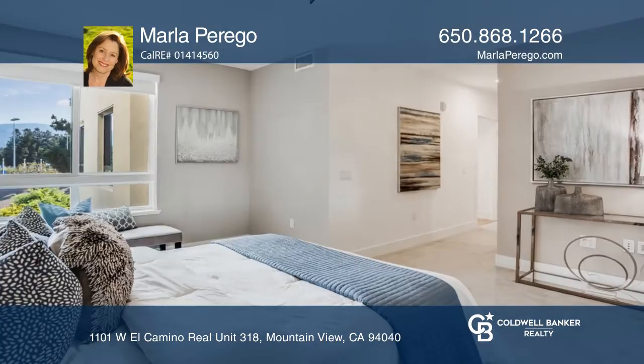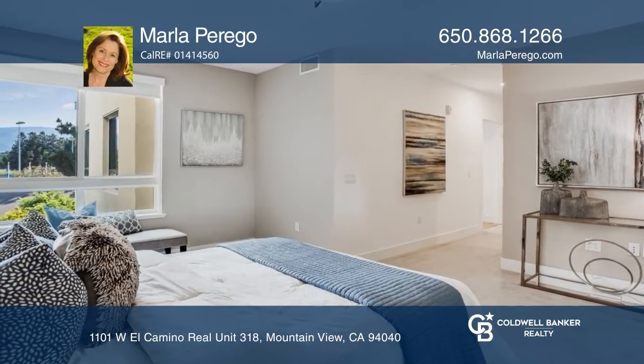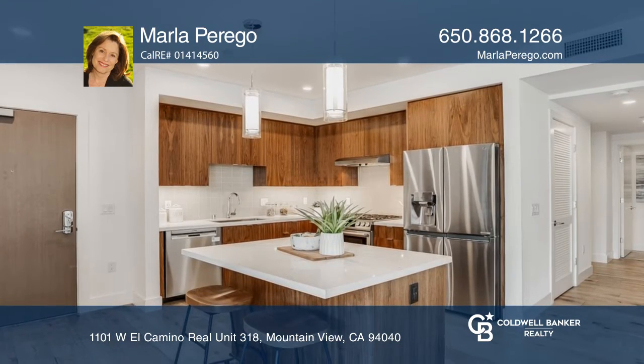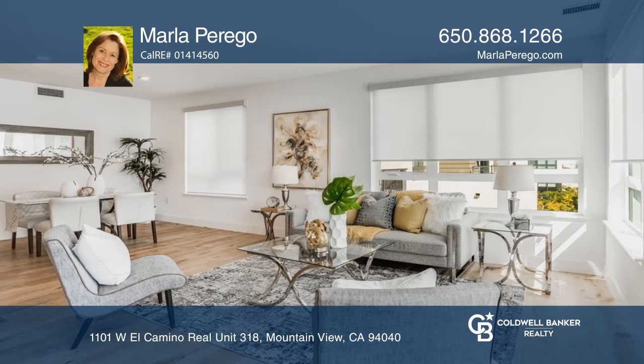This three-bedroom, two-bath condo is in the heart of Mountain View. An open floor plan with a stylish kitchen offers light wood, European-style cabinets, quartz counters, and pendant lighting.